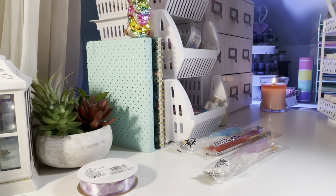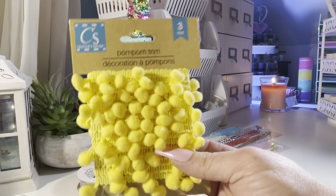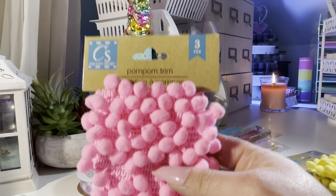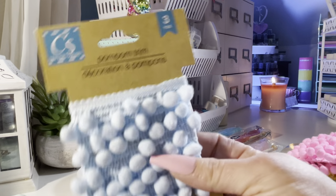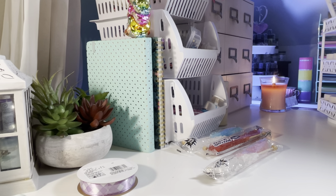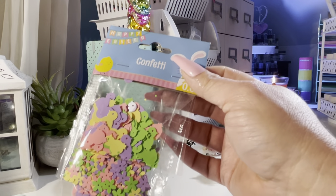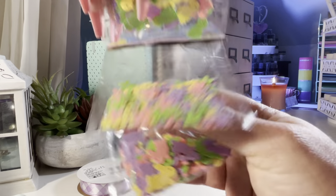I grabbed one of each of these. They were in with the Easter stuff. I got the yellow, and I wish I found one more of this pink — it's a really pretty pink, so much brighter than it's coming through the camera. And then I got the blue and the green. And cute Easter confetti — I like to use these in my crafting like shakers. You get the chicks, flowers, and bunnies. The colors are so pretty.